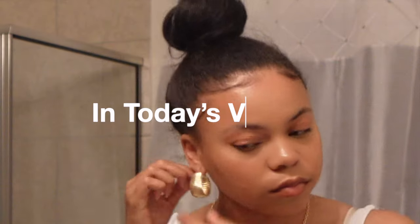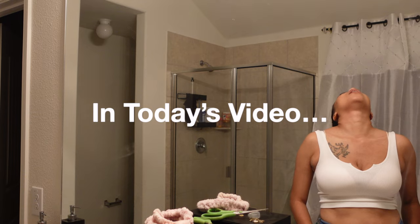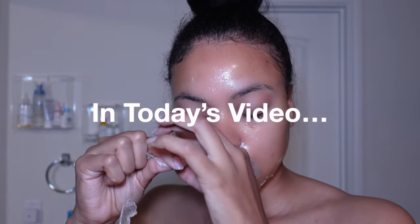Hey y'all, so in today's video I'm going to be doing my shower getting ready with me routine. I hope you guys enjoy this simplistic shower night routine.